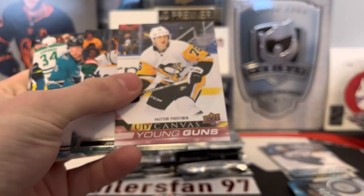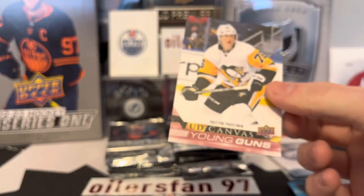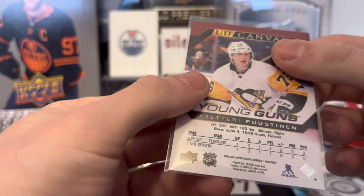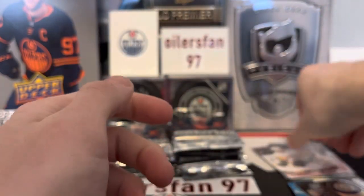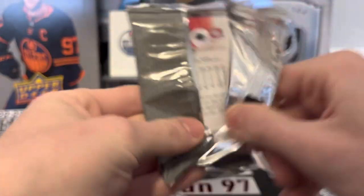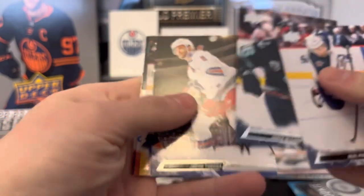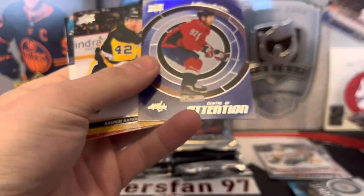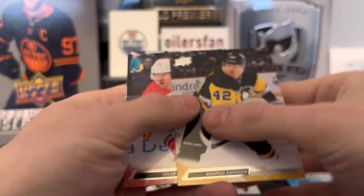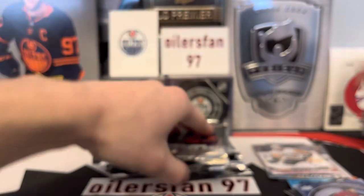A young guns canvas of Valtteri Puustinen. Robin Lehner — you stare him down Robin! I feel like Puustinen played and did okay but again what do I know. Wish it was Matty Beniers but I'm feeling something big is still due from this box. The first box hasn't been too great. We got a center of attention — Evgeny Kuznetsov.